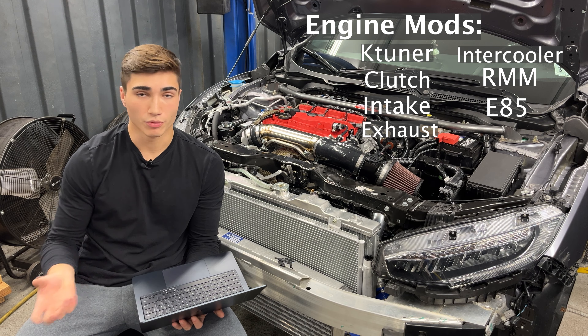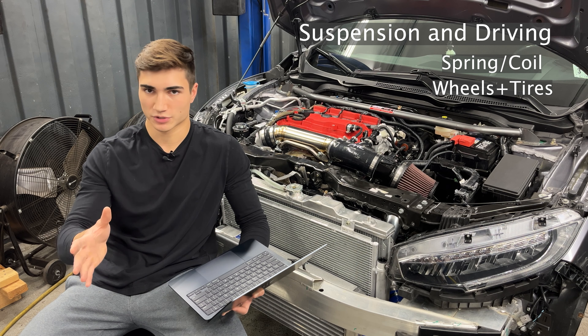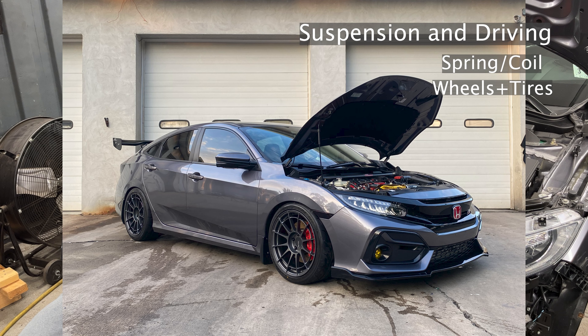In terms of your goals, everybody's goal is going to be different when building their car. For me, this is what I'd consider the fun daily driver — daily-able, but you could occasionally take it to the track. Just an overall fun car and what I think is the best value for the money. I'm going to start with everybody's favorite: engine mods. I've listed these generally in order of priority, but there's no strict order for most of it.